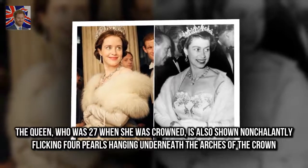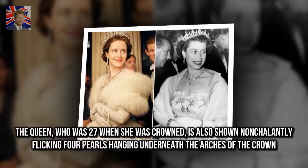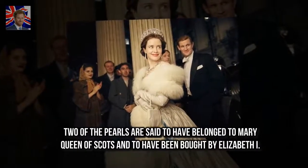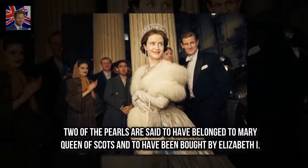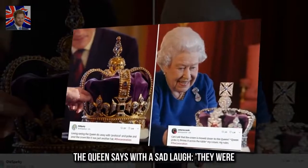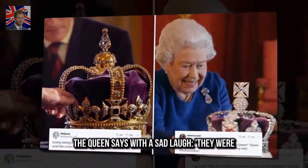The Queen, who was 27 when she was crowned, is also shown nonchalantly flicking four pearls hanging underneath the arches of the crown. Two of the pearls are said to have belonged to Mary Queen of Scots and to have been bought by Elizabeth I. The Queen says with a sad laugh: "They were..."